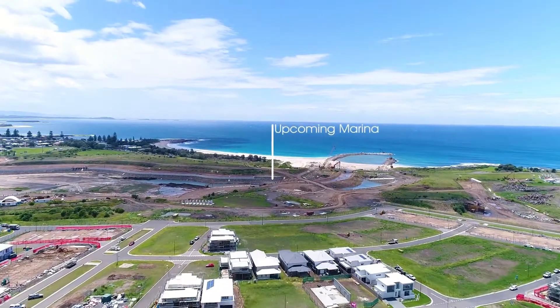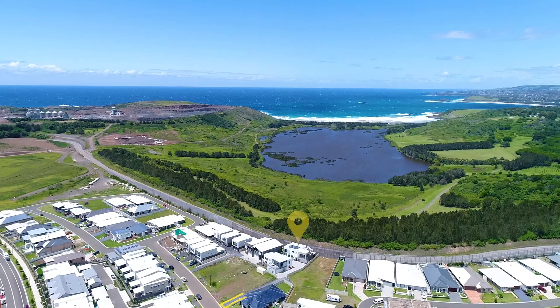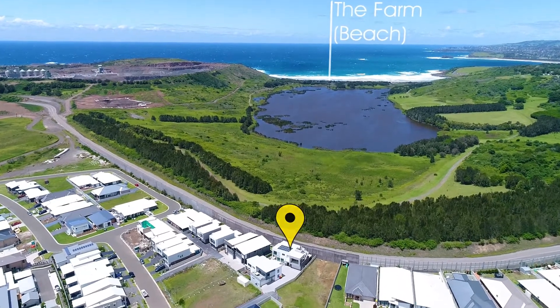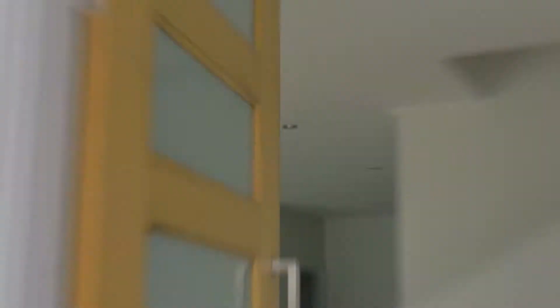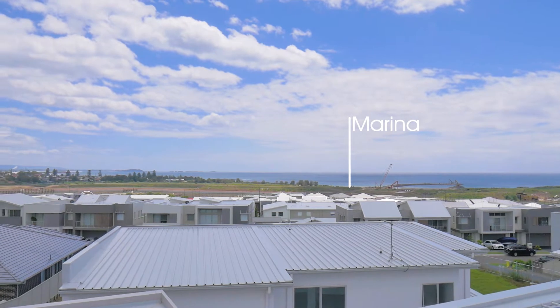Located in the Marina Heartland, this builder's own home is set off the street to the rear of a Battleaxe Drive. The two-storey dwelling also offers a rooftop viewing area with exceptional views towards the marina and Shell Harbour South Beach.